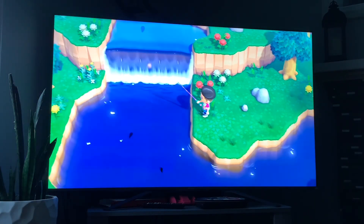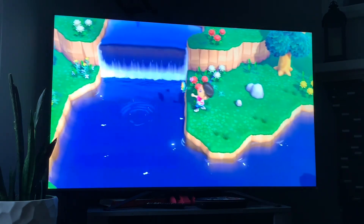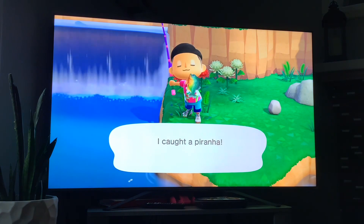Next up we got the piranha — its shadow size is small, it's available in the months of June to September, and it's available from 9 a.m. to 4 p.m. and 4 p.m. to 9 a.m.